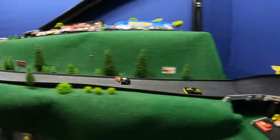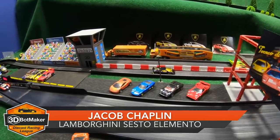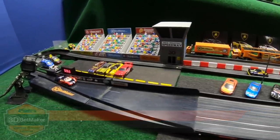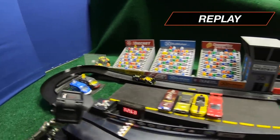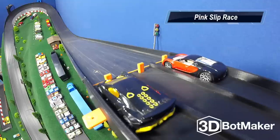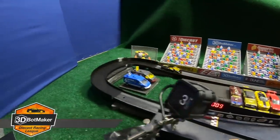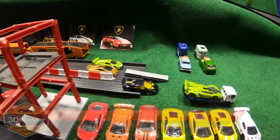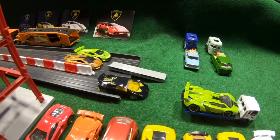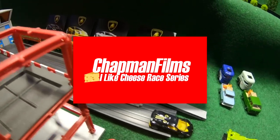Jason Chapman out in the lead, Jacob Chaplin passes him — and Jacob Chaplin picks up the first win! Jason Chapman lost control and ended up passing the finish line backwards. That first turn can often make or break a driver on this track. Jason Chapman had the lead but lost control, giving Jacob Chaplin the chance to steal the win. Jacob Chaplin is now one win away from bringing that Bugatti Veyron to the 3D Botmaker Diecast Racing League. Jacob Chaplin with the lead — and we've just won ourselves a Bugatti Veyron! Excellent driving by Jacob Chaplin in that Lamborghini Sesto Elemento, with a time of 3.009 seconds. A big thank you to Jason Chapman from Chapman Films ILC Race Series — maybe next time.